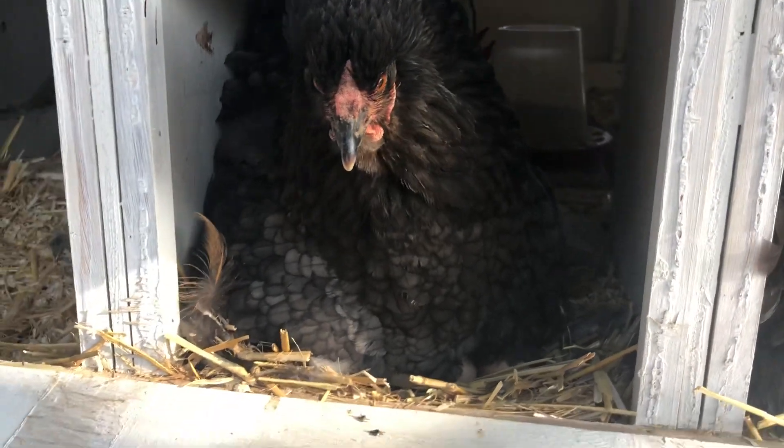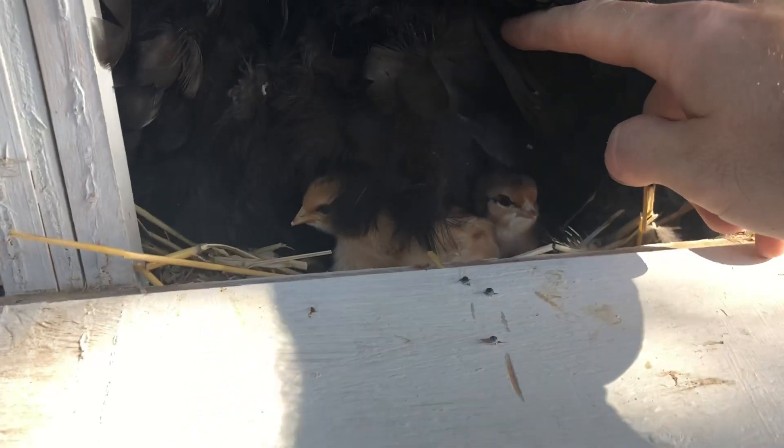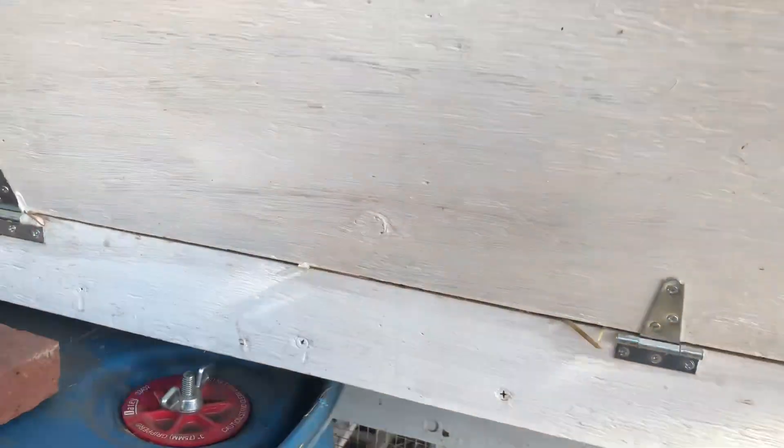Stay tuned, we'll keep you posted. I know the last couple videos have been really long, but this one's kind of a short update. It's hard to get videos of the six-week-olds, so a couple chick shots for you there. And that's about it. Thanks for watching. Stay tuned for week seven.